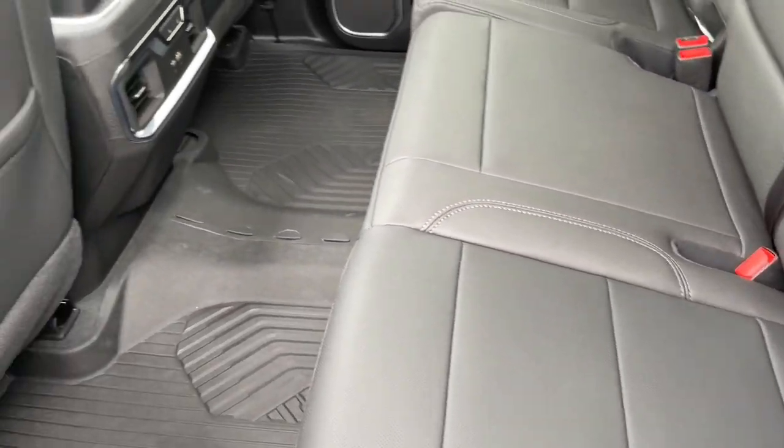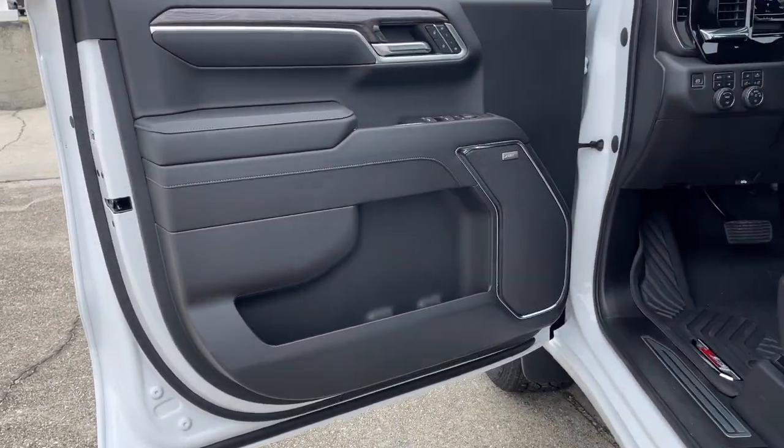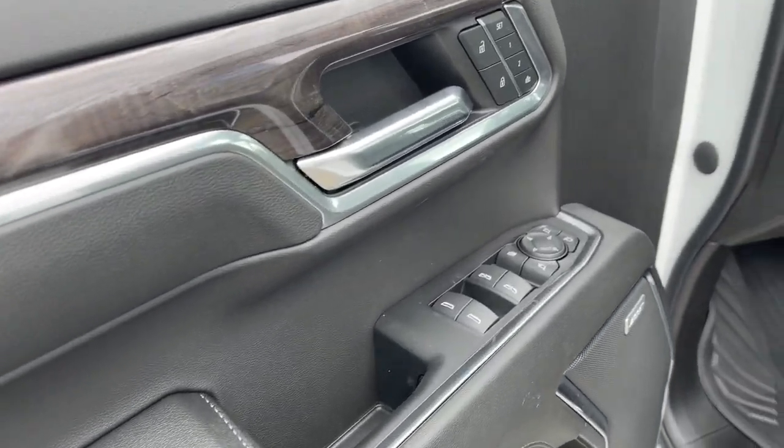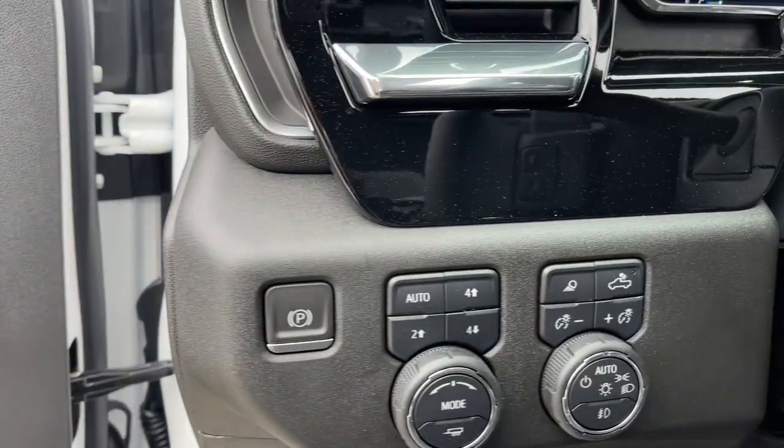Heated rear seat, fog lamps, power passenger seat, premium sound system, satellite radio. Powerful versatility meets comfortable convenience in the Silverado 1500. Come in and drive it.